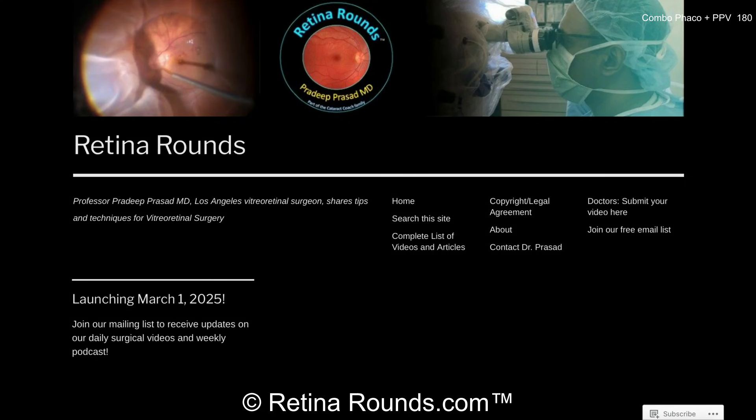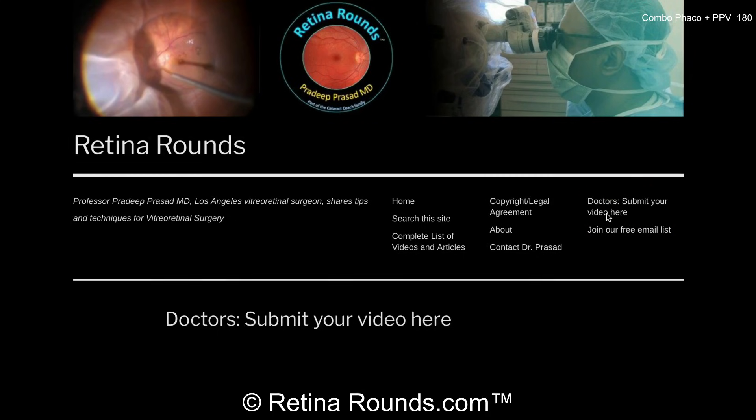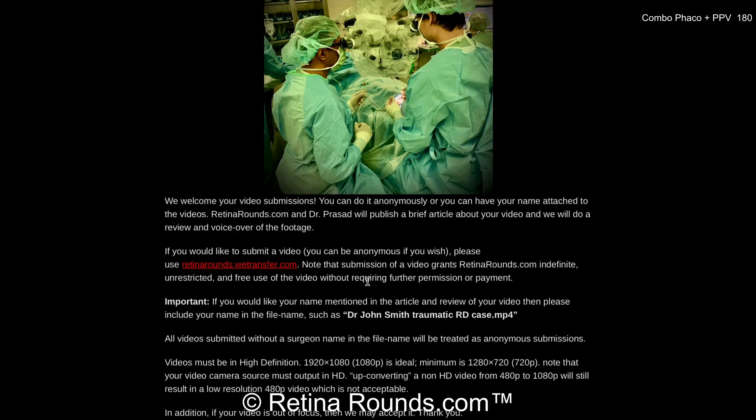Thanks for the discussion points and pearls, and thanks for joining us on this case. We have more good ones coming. If you enjoyed this video, please visit us at retinarounds.com, where you can sign up for our email list and get a notification every time a new video is posted. If you have an interesting video or a tip or trick you'd like to share, follow the links on our website to upload your video. Thanks so much for watching.